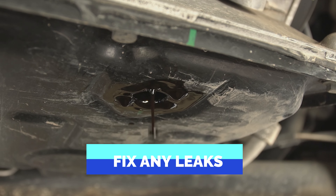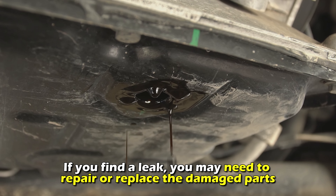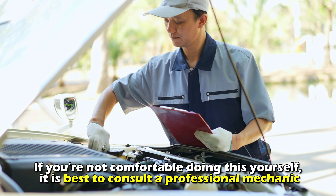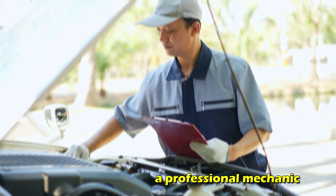Fix any leaks: if you find a leak, you may need to repair or replace the damaged parts. If you're not comfortable doing this yourself, it is best to consult a professional mechanic.